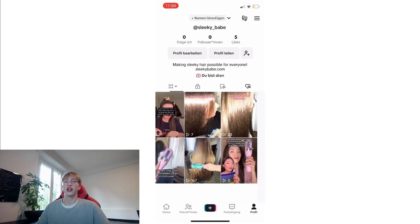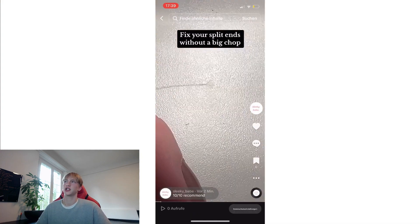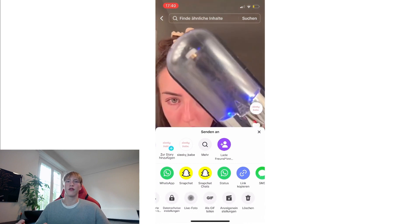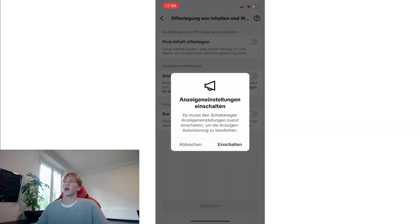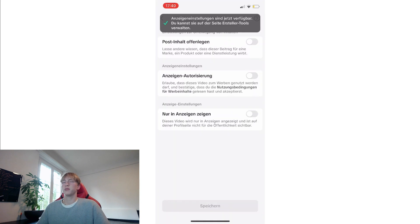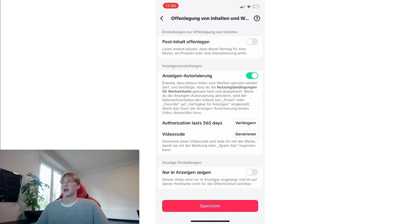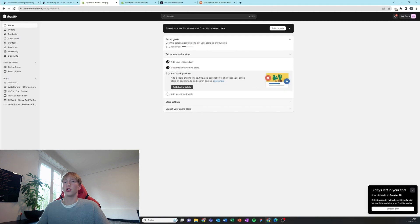Now we're going to generate the code for running Spark ads. Spark ads are essentially just boosted organic posts — instead of standalone ads floating around the internet, you have those ads appear as organic posts. This isn't possible on the computer, so I'm doing it on the phone. Copy the code and send it to yourself on your laptop or PC.